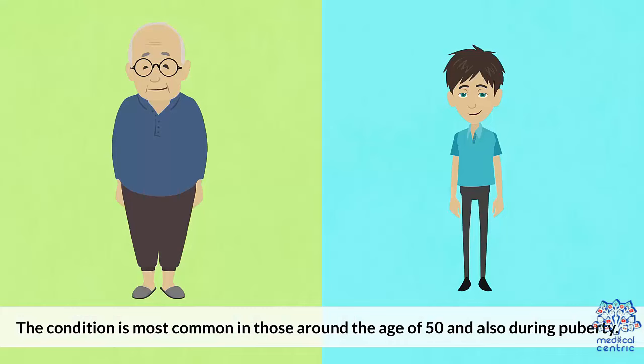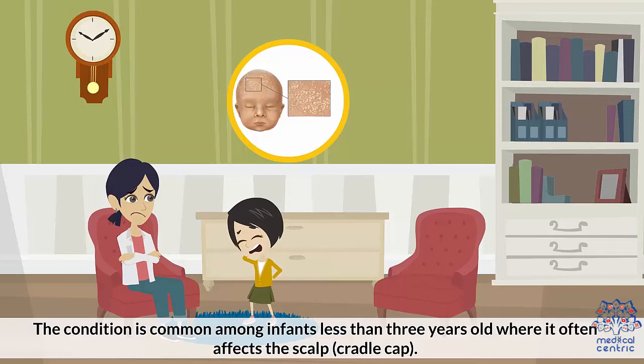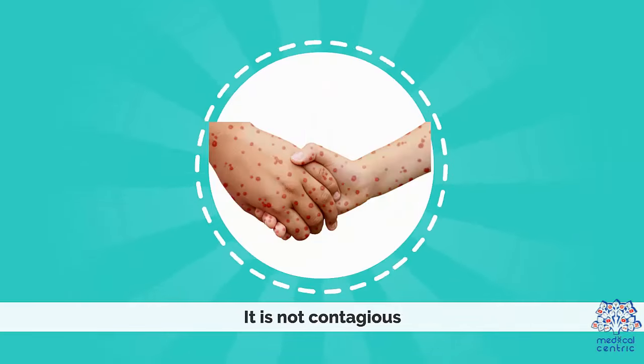The condition is most common in those around the age of 50 and also during puberty. It is also common among infants less than 3 years old, when it often affects the scalp — known as cradle cap. The condition is more common in men than in women and in people with oily skin. It is not contagious.